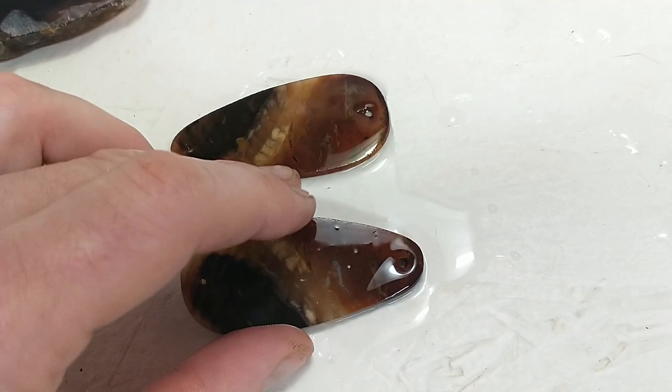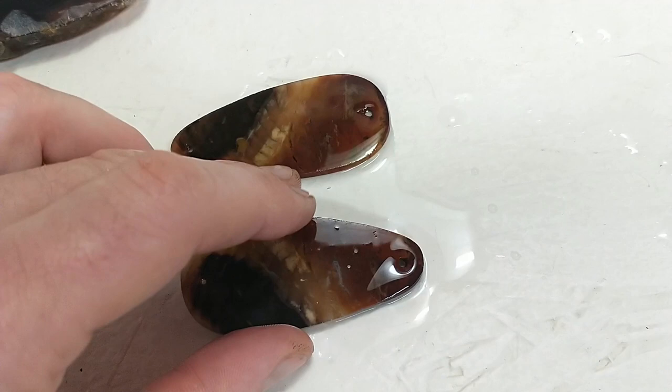I'm going to finish these up and put on a little slideshow of the finished product. Thanks for watching, have a good day everybody.